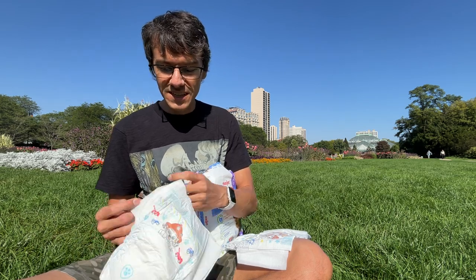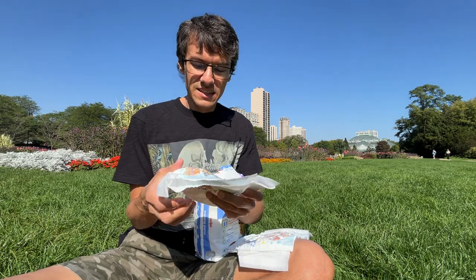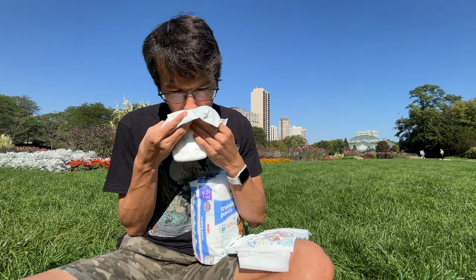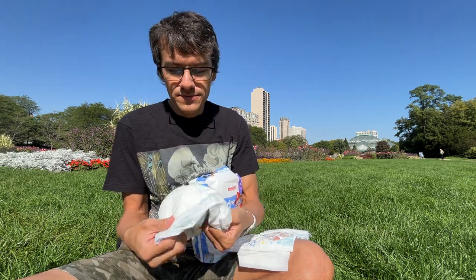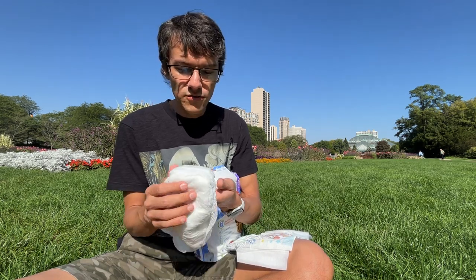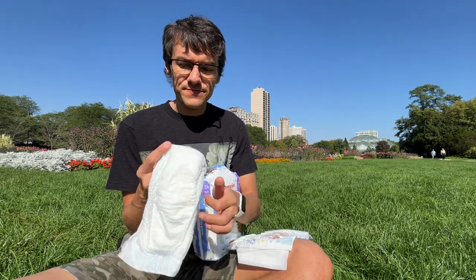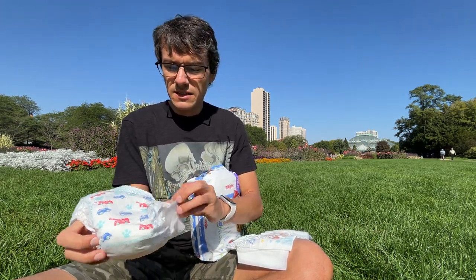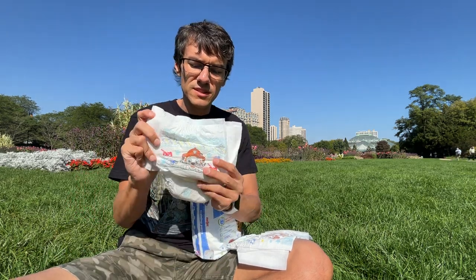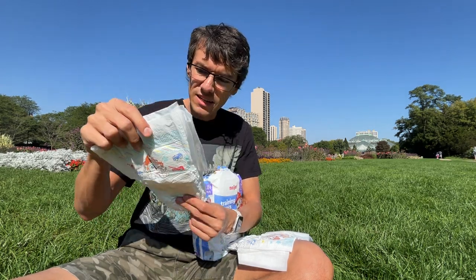Let's focus again on Marshall. They don't have any bad smells. The padding is good — it's soft and thick. They are about as tall as small or medium Good Nites, not as tall as the extra large ones from yesterday.